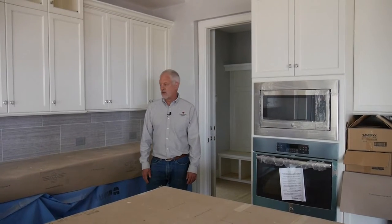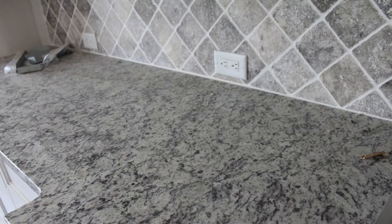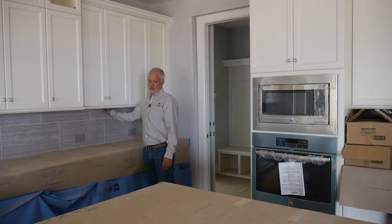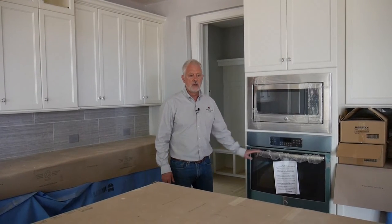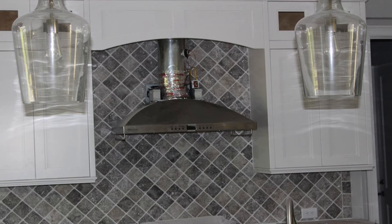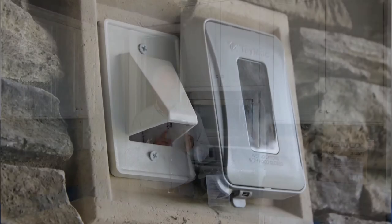Another thing that has to happen in this phase is for the electrician to come in and put all of his trim electrical items — that would be outlets, switches, and under cabinet lights. He also puts in a lot of the appliances; in this case it is a microwave and here's an electric oven. They also put in all of the light fixtures, whether hanging or can lights in the ceiling. They basically finish all of the electrical items in the house.